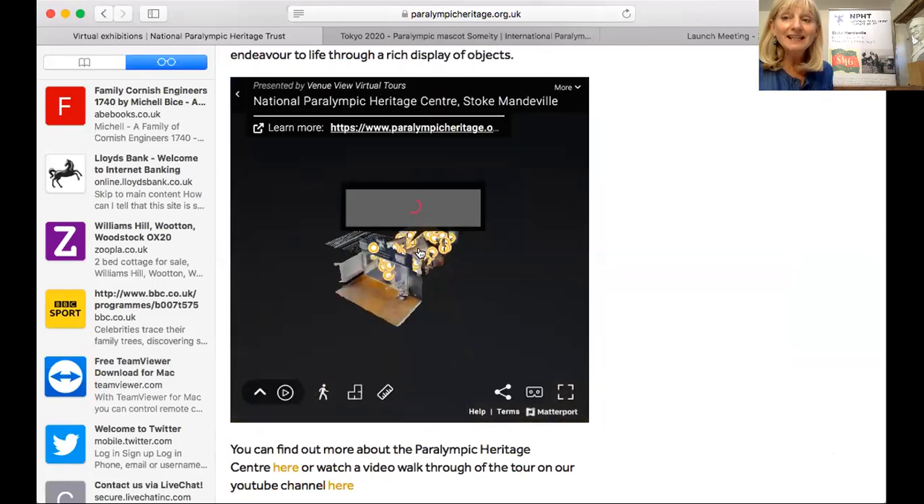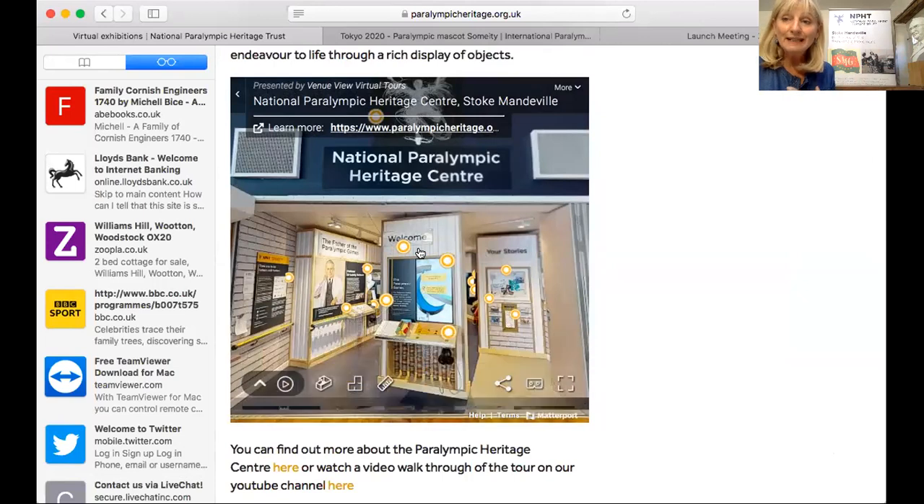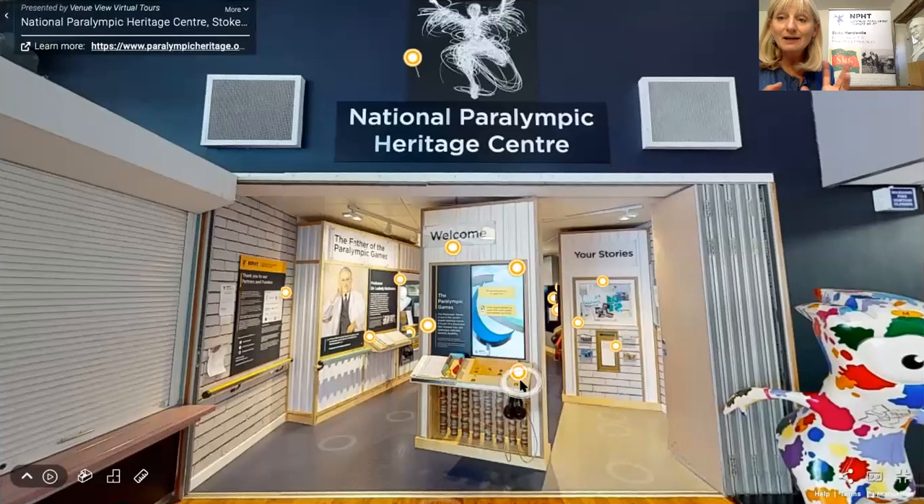You can actually visit this on your own and go around. You can watch all the films, do all the interactives, and there are some dots at different points where you can focus in and find out more information. All the films have British Sign Language and there's some audio description as well to help if you have a visual or hearing impairment.